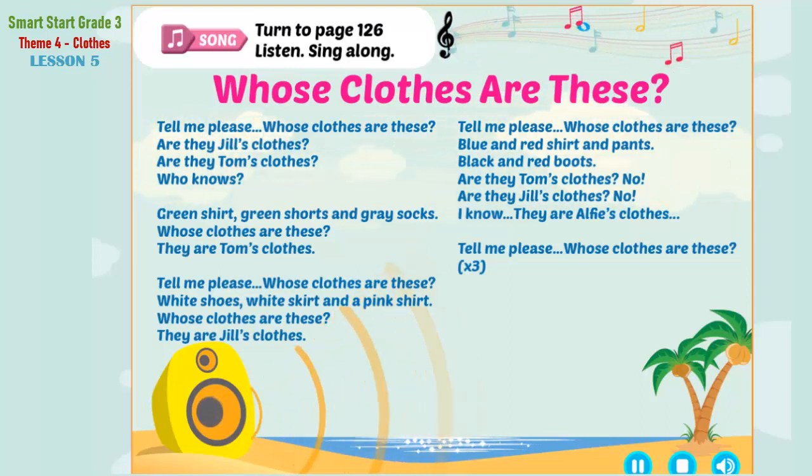Tell me, please, whose clothes are these? Blue and red shirt, white skirt, and a pink shirt. Whose clothes are these? They are Jill's clothes.